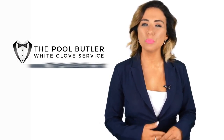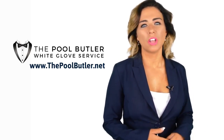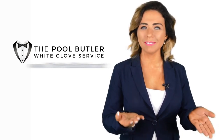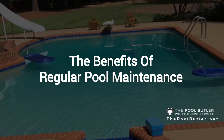Hi, welcome back to the Pool Butler YouTube channel. In this video, we're going to spotlight one of our most recent blog posts. So, without further ado, Robert, take it away. Thanks, Jennifer, and thank you for watching our video about the benefits of regular pool maintenance.